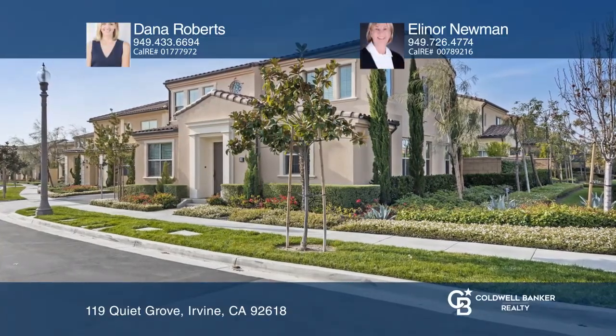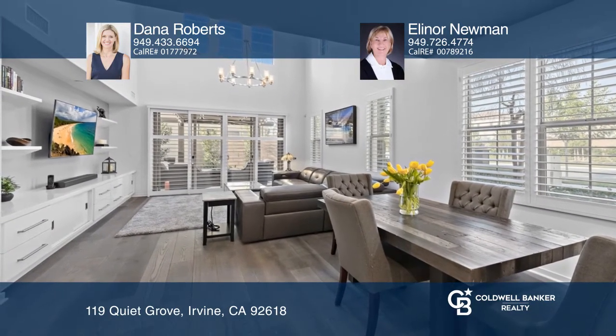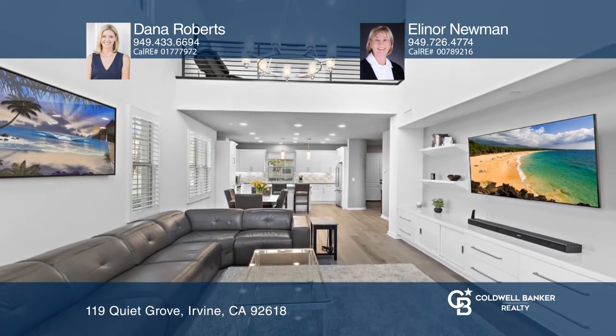This rarely-offered, largest Plan 3 in Portola Springs Silverleaf Tract has been highly upgraded and is an excellent corner location with views.